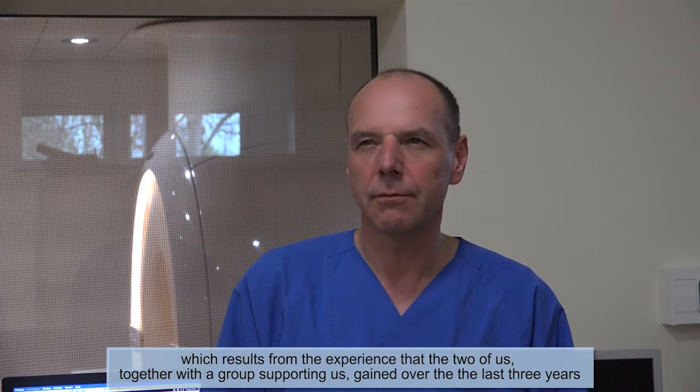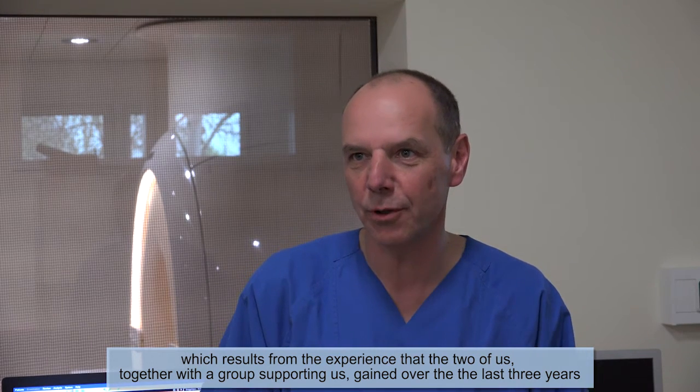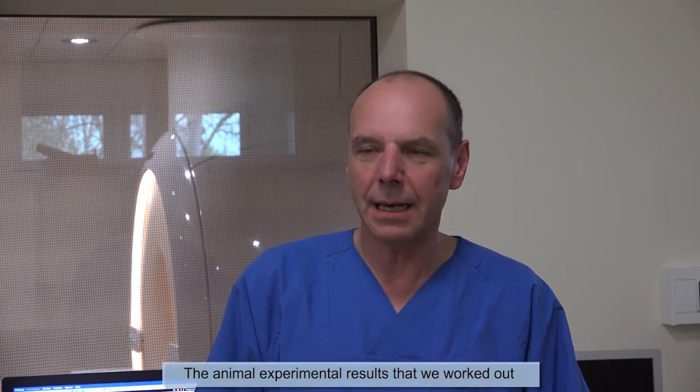Thank you. We are proud and happy that we have the MRI interventional EP installation here at Heart Center in Leipzig, which results from the experience that the two of us together with the group supporting us gained over the last three years when we went into the research program of interventional electrophysiology in an MRI environment.